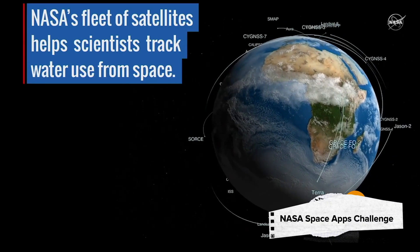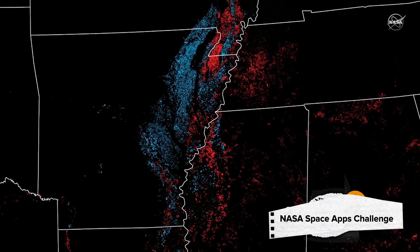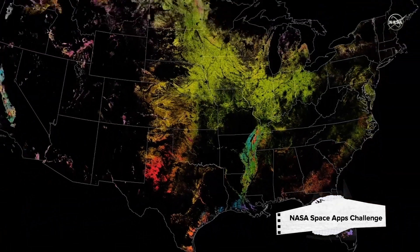Different private entities, public entities, governments, and universities have really poured in resources to collect a lot of this data. Speaking of applications that in some cases already exist — agriculture is the most talked about. Farmers across the world are really using Earth observation data to monitor their crops, predict crop yields, and understand ways in which they need to irrigate or fertilize their crops to really produce better outputs.